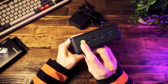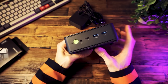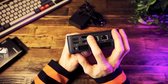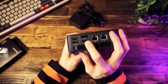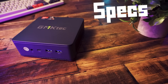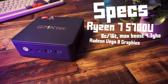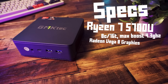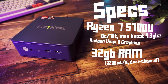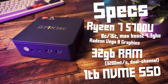On the front we have a power button, a headphone jack, one USB-C port, and two USB-A ports. Plenty of ventilation. On the back we have two more USB-A ports, one DisplayPort, one HDMI, two Ethernet ports, and a power plug. Going over the specs, this is powered by a Ryzen 7 5700U APU with included Radeon Vega 8 graphics. We also get 32 gigabytes of dual-channel DDR4 RAM clocked at 3200 MHz, and a 1 terabyte internal NVMe SSD.